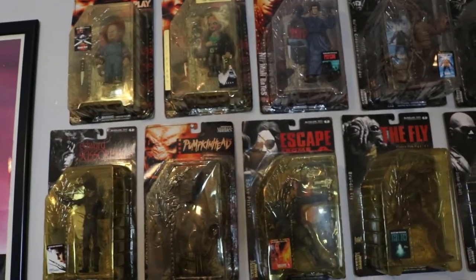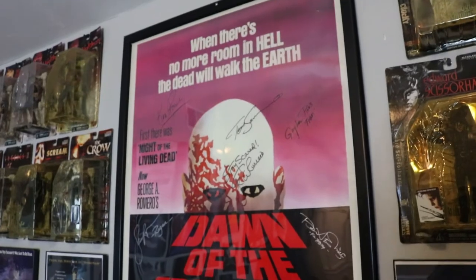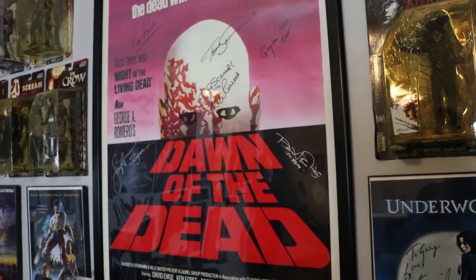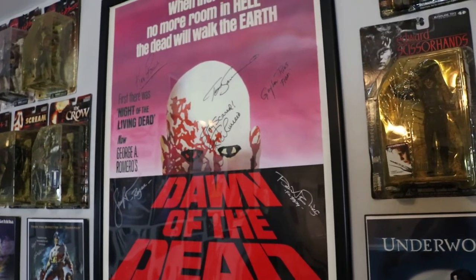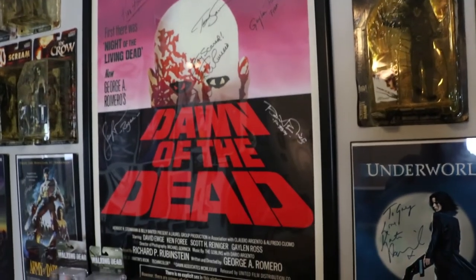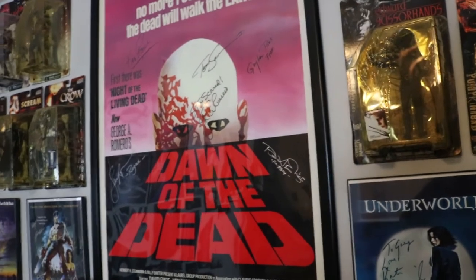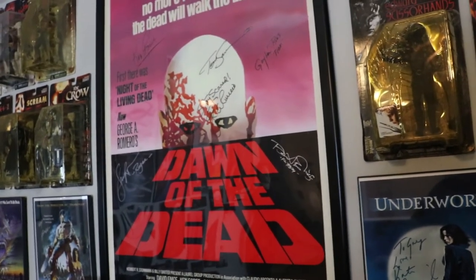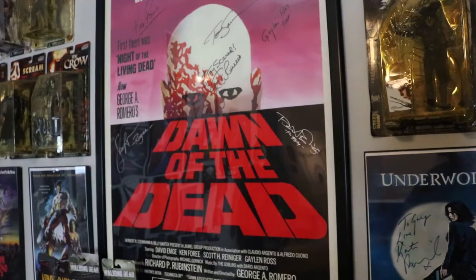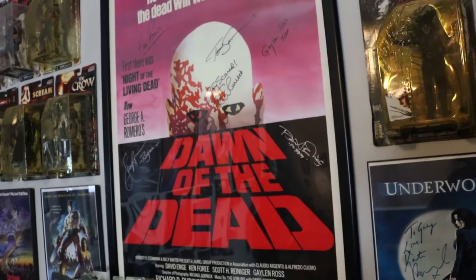This is an oversized Dawn of the Dead poster — the main point of my background when I'm making videos. It is signed six times: Ken Foree, Tom Savini, Galen, George Romero, and then Roger and Flyboy down in the black. I don't plan on getting it signed by anybody else since these are the main characters, so I'm keeping it as is. I bought a really expensive frame for it — it's locked with a key. I love this poster.